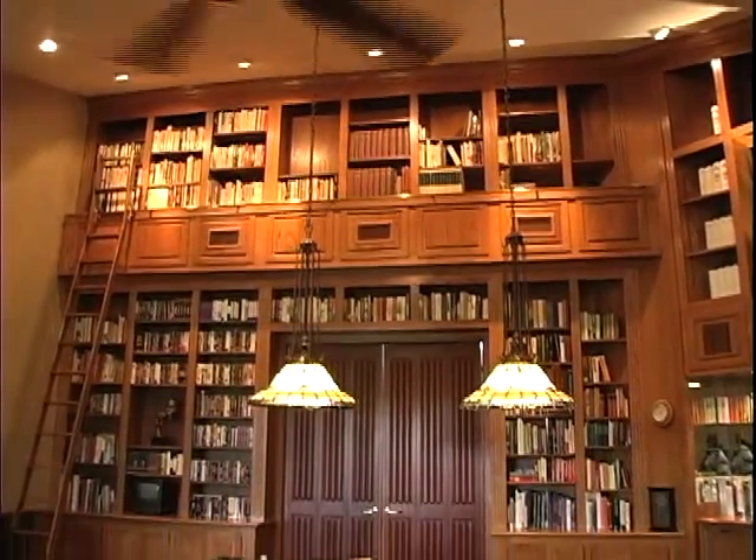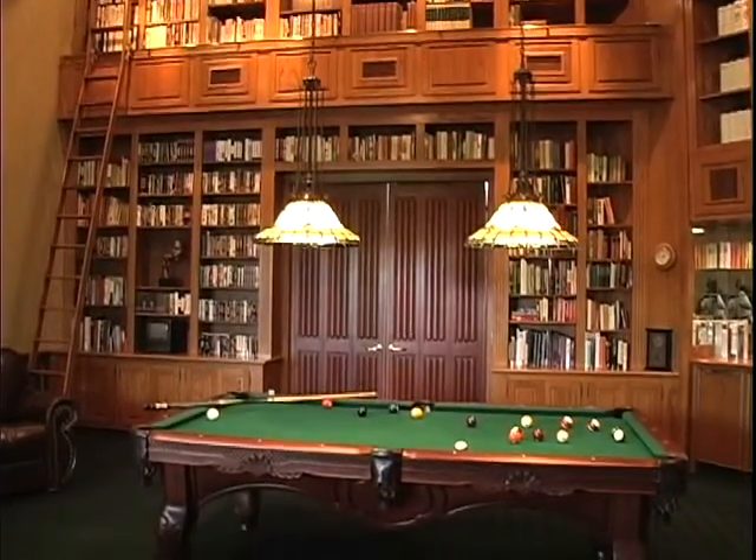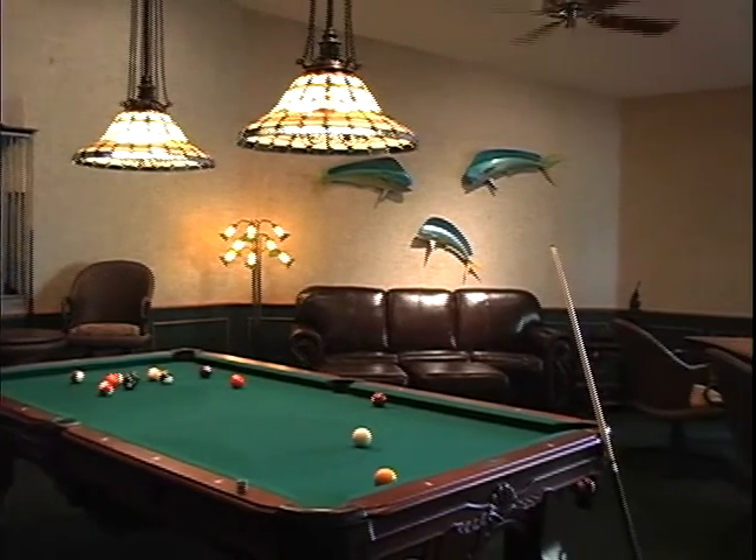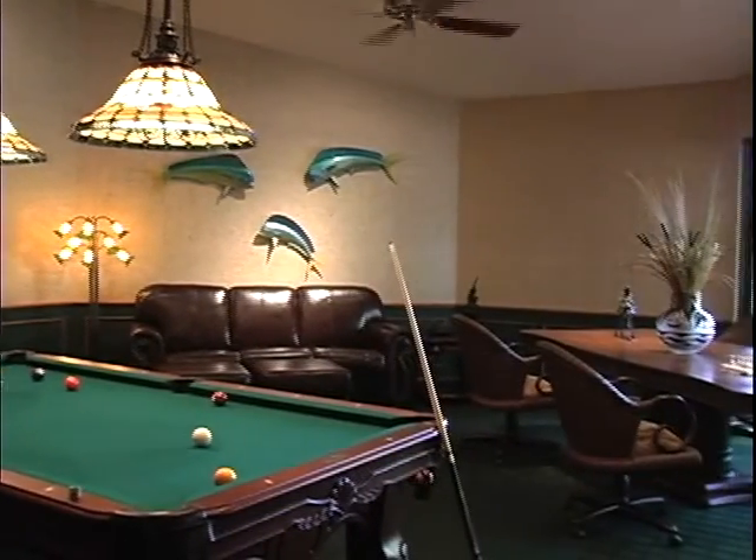But first, shall we dally for a bit in the recreation room? Billiards, anyone? Or how about a game of chess? Or a hand or two of canasta? Or maybe just a quiet read by the window?